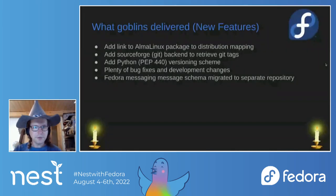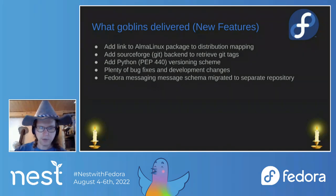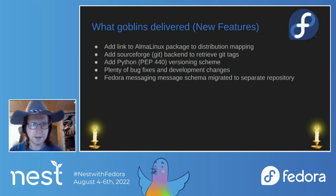New features in Anitia: There are links added to Alma Linux packages — if there is a mapping, it will automatically add a link so you can click and see where the package is hosted. We have a new backend to retrieve Git tags for SourceForge. We have a new versioning scheme — if you have a package from PyPI using the PEP 440 versioning scheme, you can select it. We had plenty of bug fixes, especially in release 1.4.0. The Fedora messaging schema was also migrated to a separate repository, which helps with managing schema versions better.